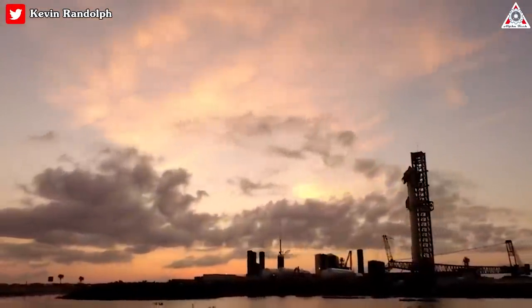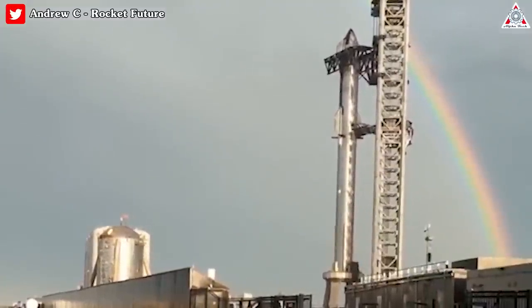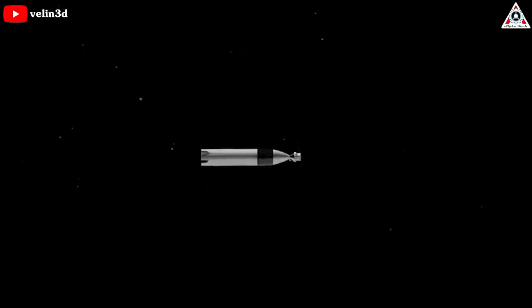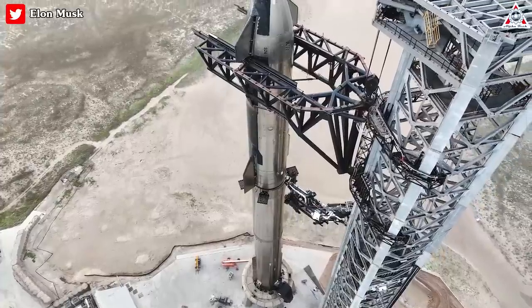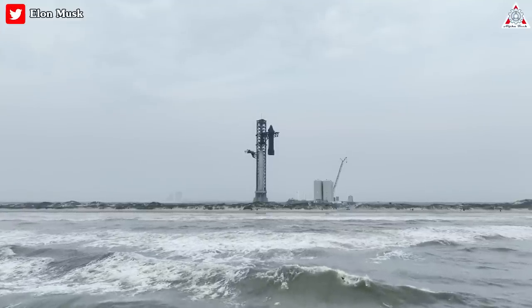SpaceX has recently unveiled a breathtaking update to the Starship that could turn it into one of the most powerful and versatile rockets ever designed. The monster is expected to take humans to Mars by the end of this decade and become a crucial part of the Artemis mission. Join me in today's video as we explore this awe-inspiring development and its enhancements to the world's mightiest rocket.